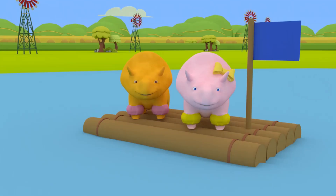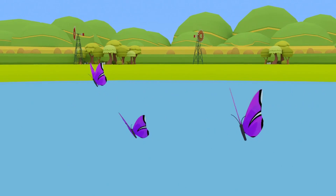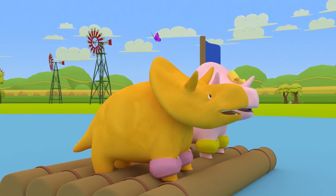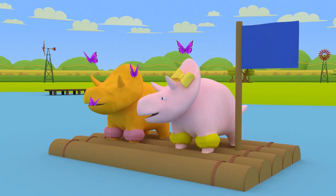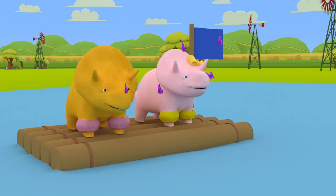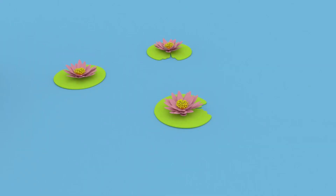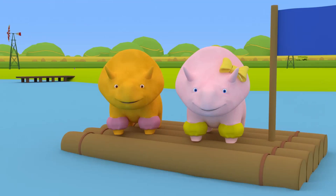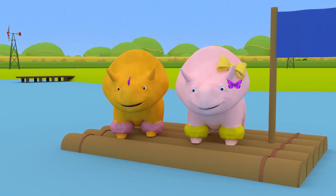Dinah, can you spot one more thing to count? There are butterflies flying above the pond — let's count them before they fly away. One butterfly, two butterflies, three butterflies. Did you see four butterflies? There's the fourth butterfly on Dinah's nose! We counted one, two, three lily pads; one, two, three chicks; and one, two, three, four butterflies. Dino and Dinah made some friends today! What a fun day counting numbers at the pond. See you next time!